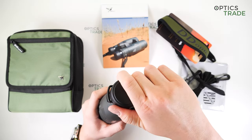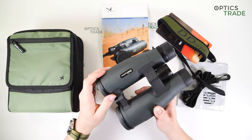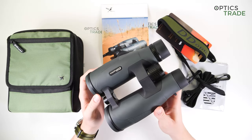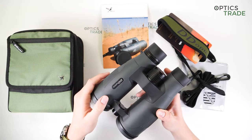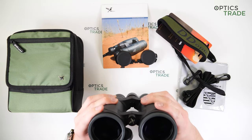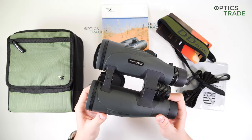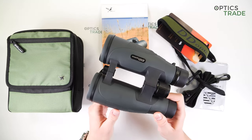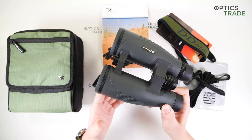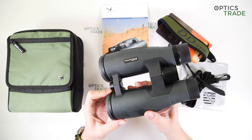Let's talk about the binoculars in general, starting with the physical appearance. You can see these are quite big — naturally, being from the low-light category, they're 19 centimeters long and 16 centimeters wide when fully extended. These are the standard dimensions for this type of binoculars. They weigh 1200 grams, which is a lot but quite normal for low-light binoculars, and they're even lighter than most of the competition.